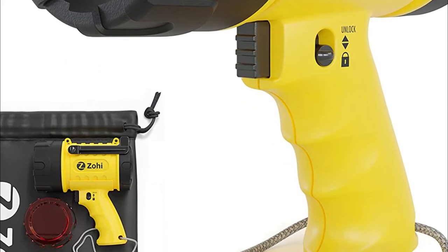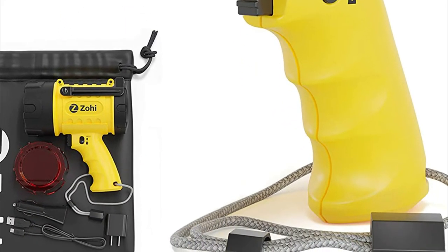It has a strobe and SOS mode available in the event of an emergency. This is the ultimate boat flashlight, marine spotlight, waterproof spotlight, and hunter spotlight.